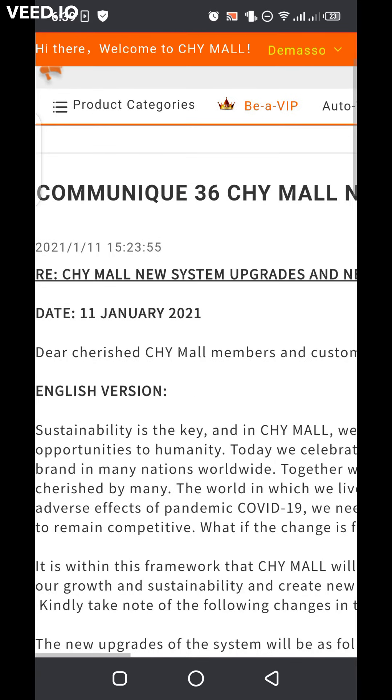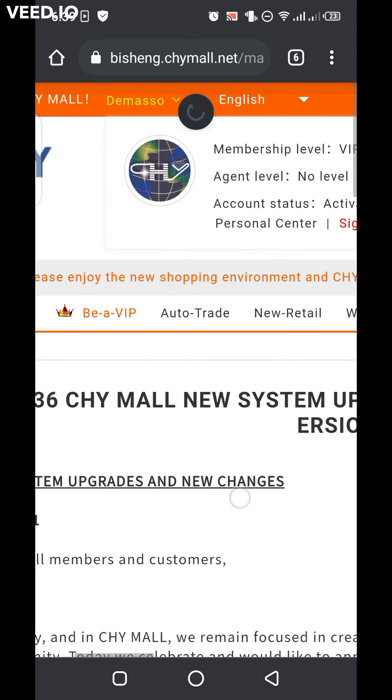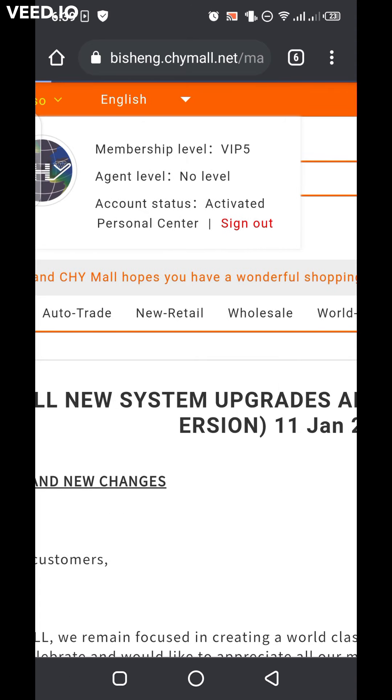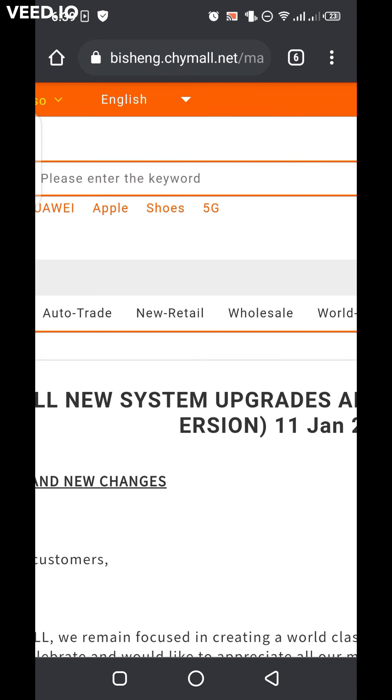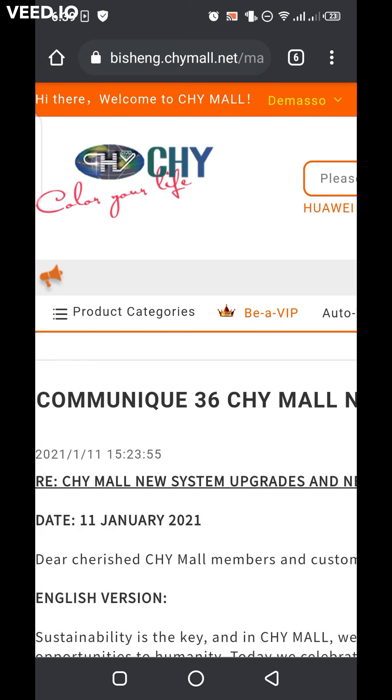So as I was saying, visibly there's no new significant change after the system upgrade. So what do you think about it? Please kindly share your comments and give your opinion in the comment section. Tell me what you think about it.